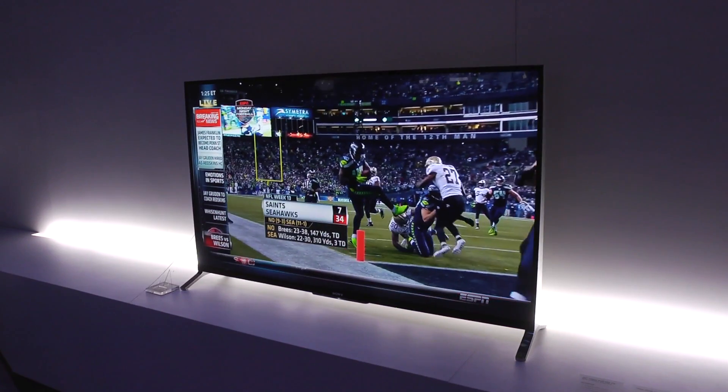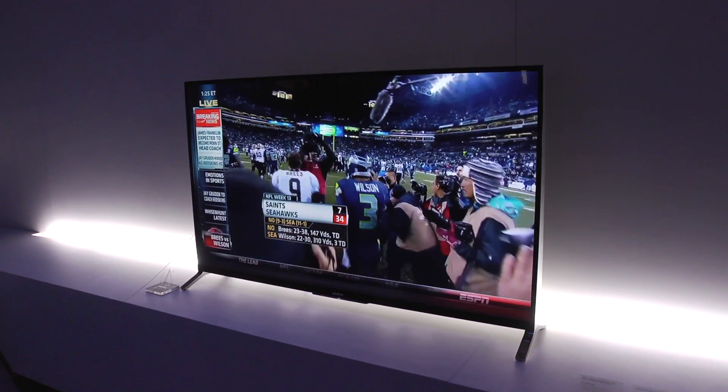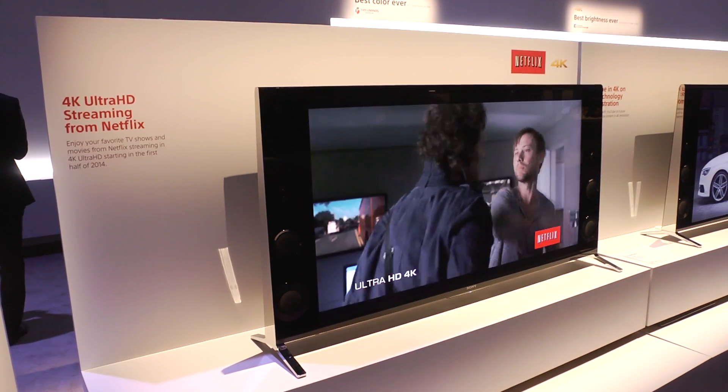Sony's smart platform has also had a facelift and now includes their OneFlick feature, which is designed to make navigation easier. For those who want some native 4K content to watch on their 4K TVs, there's the ubiquitous Netflix and YouTube.